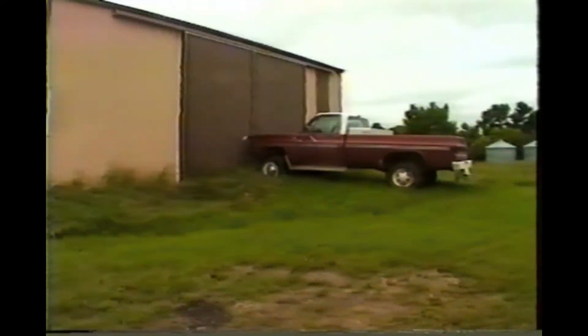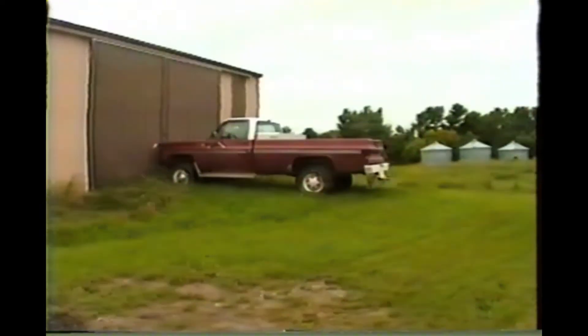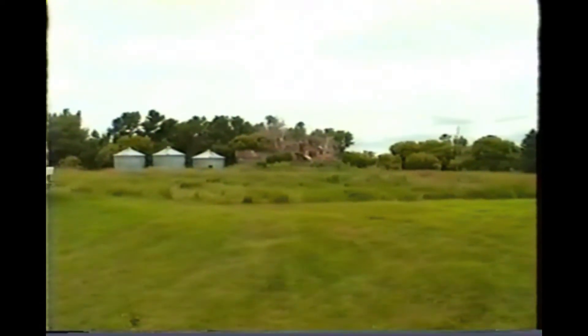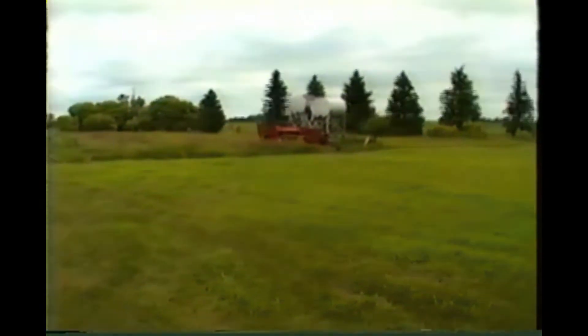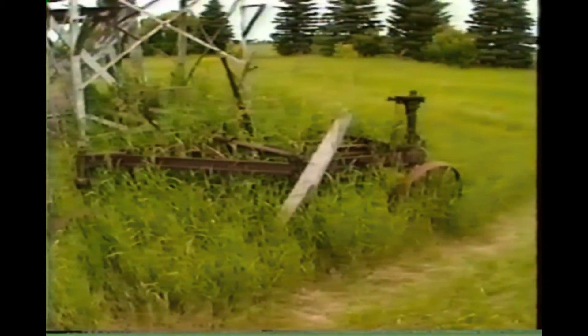This is the east door of the shop. Dad's '77 pickup that he used to use for pickup pulling. There's the three steel grain bins. And a big pile of junk that I guess is going to get either buried or burned pretty soon. An old baler that Wayne's going to sell. The old fuel tanks. This is an old plow — I think it's a two-bottom plow.